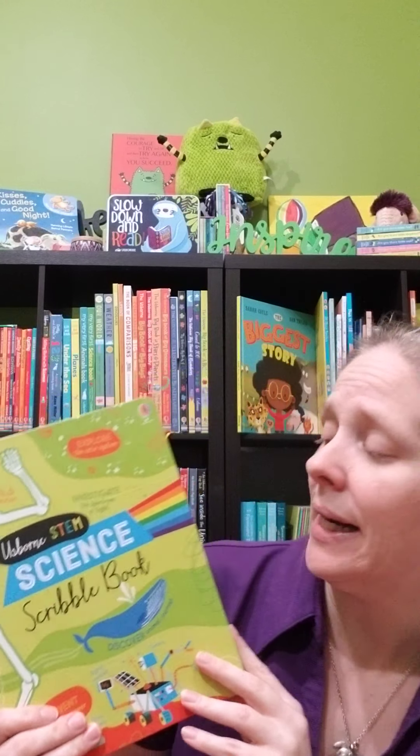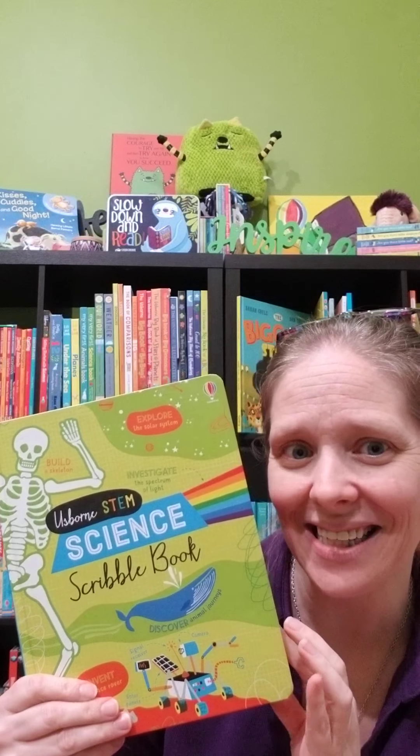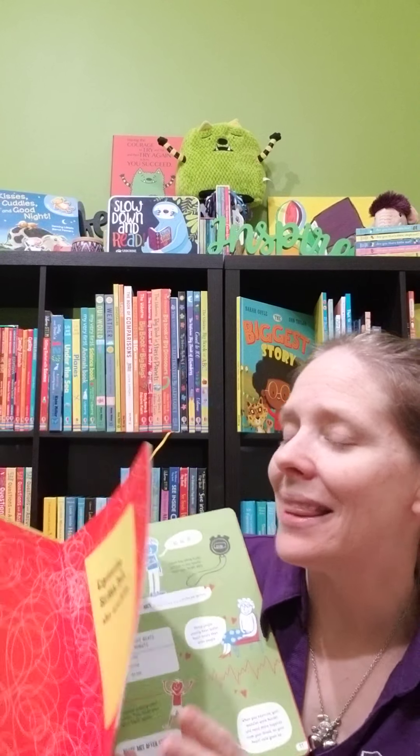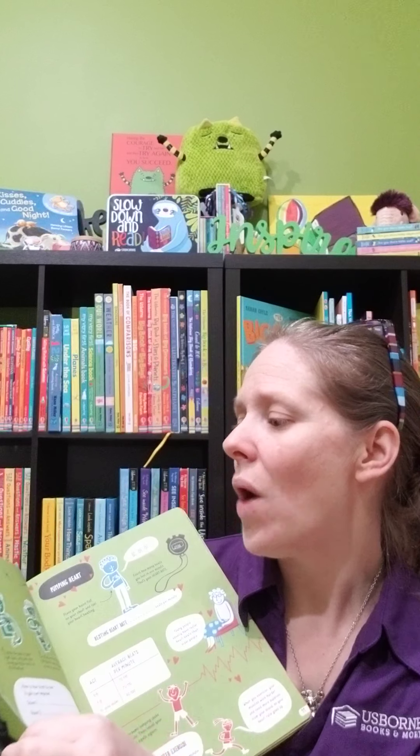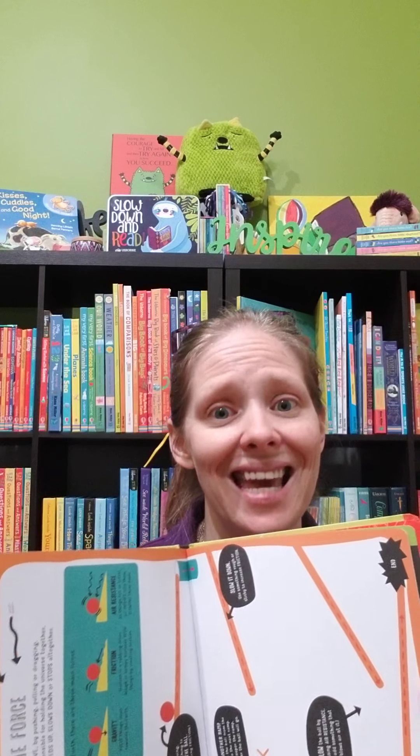Another series I love — and these are both activity books — is the Usborne STEM Scribble Book series. This is the Science Scribble Book; we have so many in this series: Engineering, Technology, Inventions, and more. It walks you through what science actually is and how scientists go about the process — scientific method — really getting them involved with little activities that involve the scientific method and getting them to think like a scientist at that older age range. Great boredom busters and really great educational value as well.